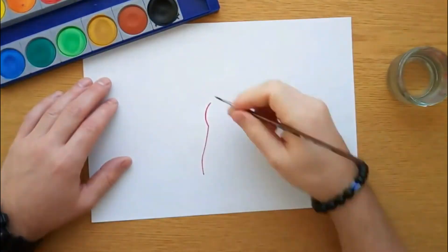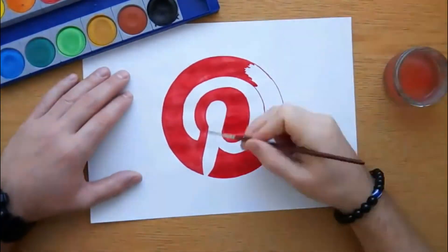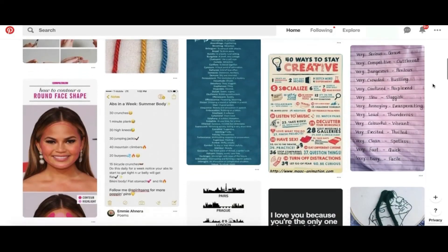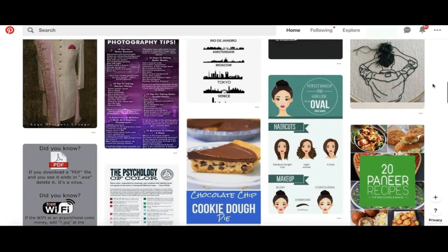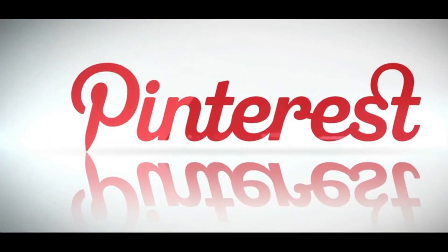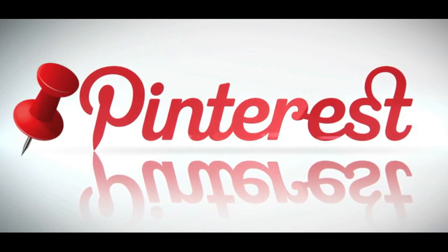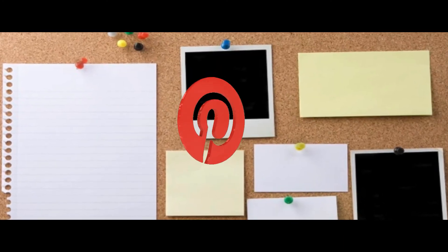Number 1 on our list is Pinterest. Pinterest is a digital pin board site that tied its logo directly into the social network's core. The company collects images from across the net and pins them to their online notice board. The hidden image within the logo might not be obvious to everyone at first, but if you look closely, the letter P doubles as a pin — a perfectly fitting design for the platform.